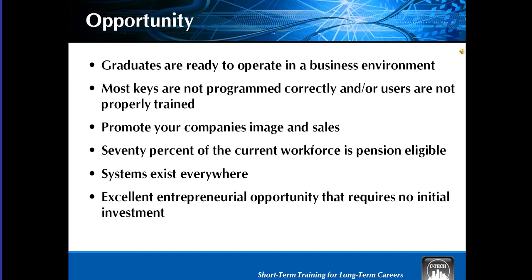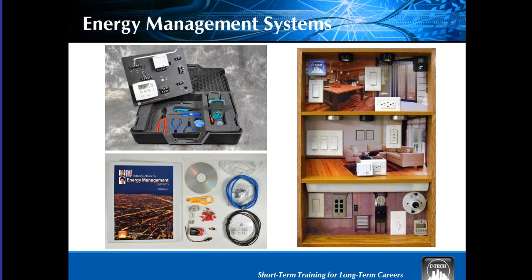Let's move on to energy management systems. During this course, participants will configure and program various types of energy management automation systems, including programmable thermostats, sensors, and controls using both wired connectivity including Power Over Ethernet, and wireless Z-Wave connectivity. This course includes an overview of green applications, electricity, lighting, and lighting design considerations, automation systems, controls, as well as energy management systems design, installation, programming, and troubleshooting.